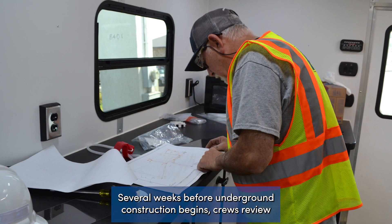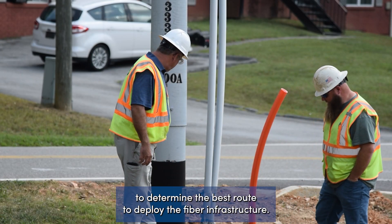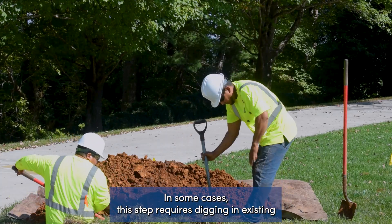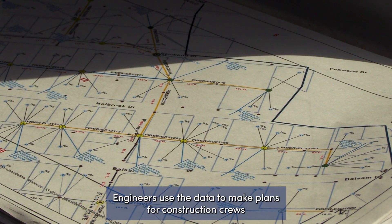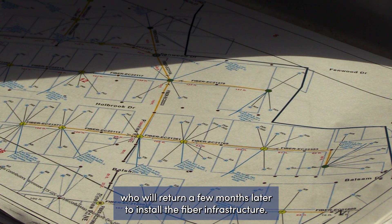Several weeks before underground construction begins, crews review the proposed pathways and will examine the area to determine the best route to deploy the fiber infrastructure. In some cases, this step requires digging in existing right-of-ways, often near pad-mounted transformers in the neighborhoods. Engineers use the data to make plans for construction crews who will return a few months later to install the fiber infrastructure.